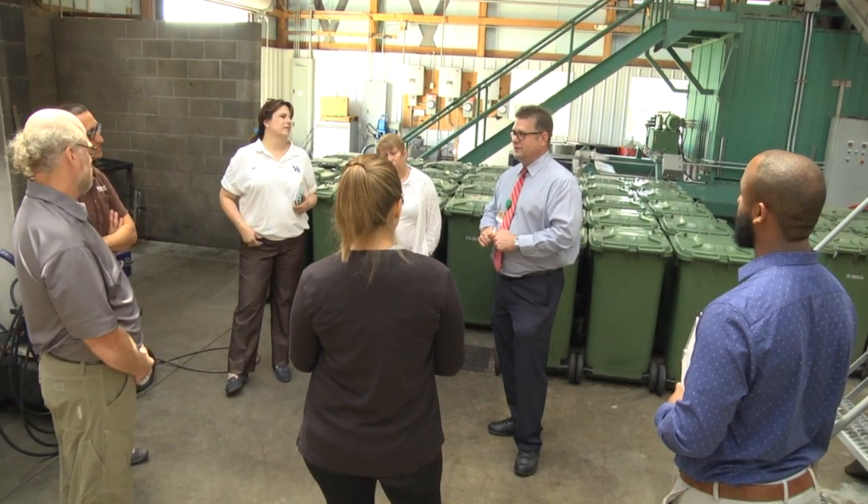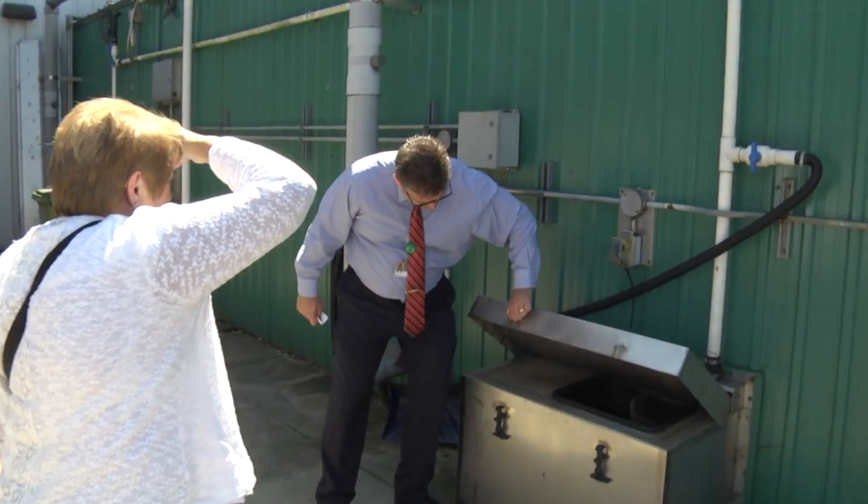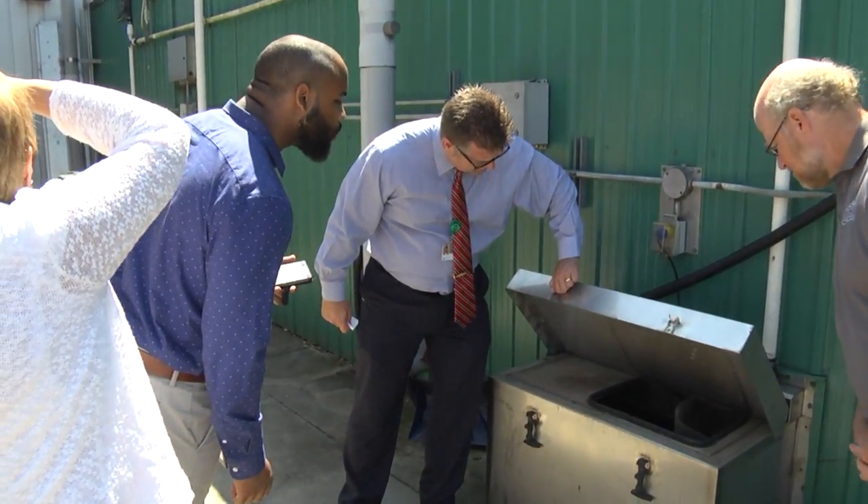The in-vessel systems that are here are the next route that we're going to do a feasibility analysis on, so we wanted to come up and see them and smell them and really get a sense for what we'd be getting ourselves into.